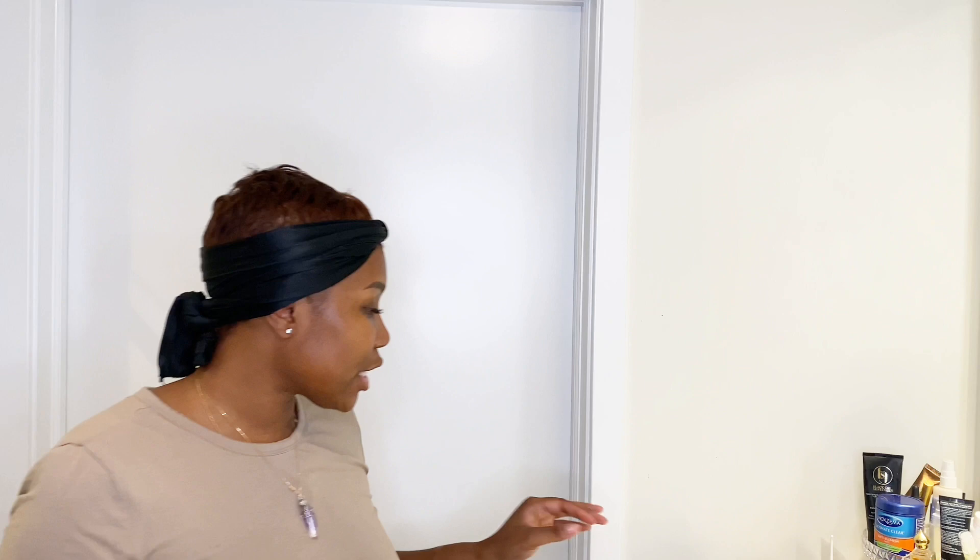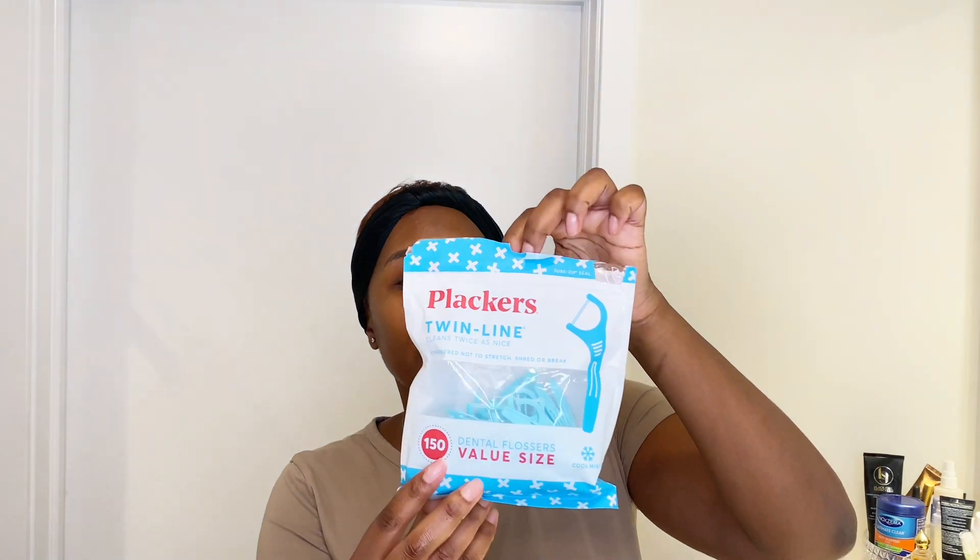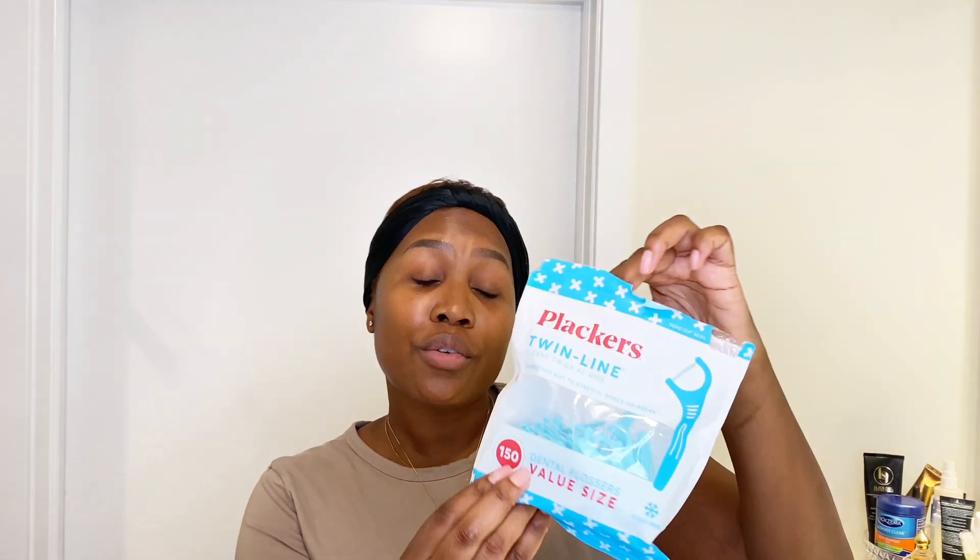Next, what I like to do is floss. Sometimes I floss before I brush my teeth, but sometimes I floss after. This dental floss has double lines, so it's getting whatever is in between your teeth out on both sides. I typically floss afterwards.